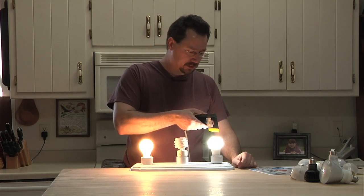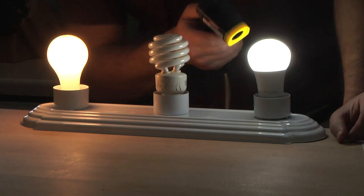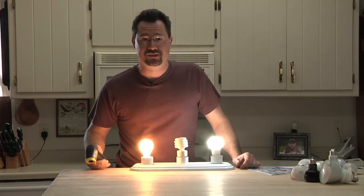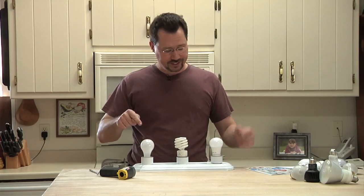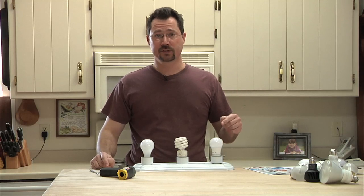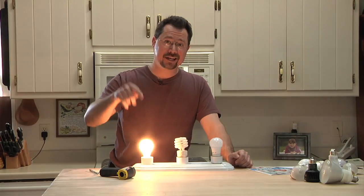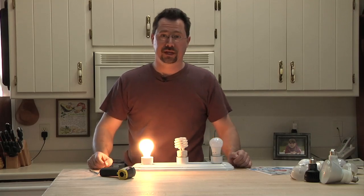The LED light bulb is measuring in the 80s — basically a nice summer day. So if you're getting 200 degrees from the incandescent versus 85 degrees from the LED, think about what that does to your electric bill. If you're trying to keep your house cool in the summer, running your central air conditioning with a bunch of incandescents is going to put your electric bill through the roof.